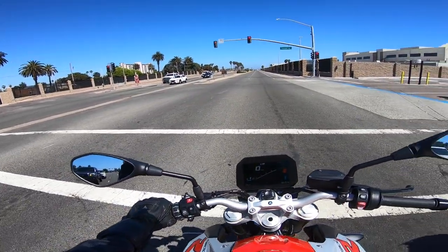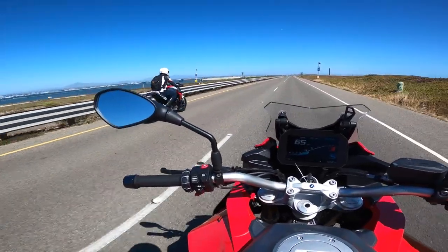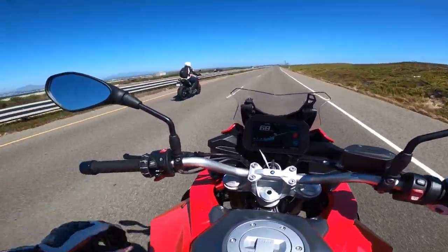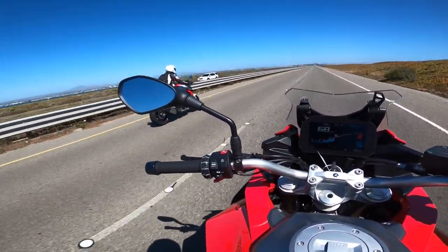He says the quick shifter is really nice — you might be spoiled after this. Never knew what I was missing! Oh man, he's having the time of his life. That's the way my bike looks — I like it a lot.